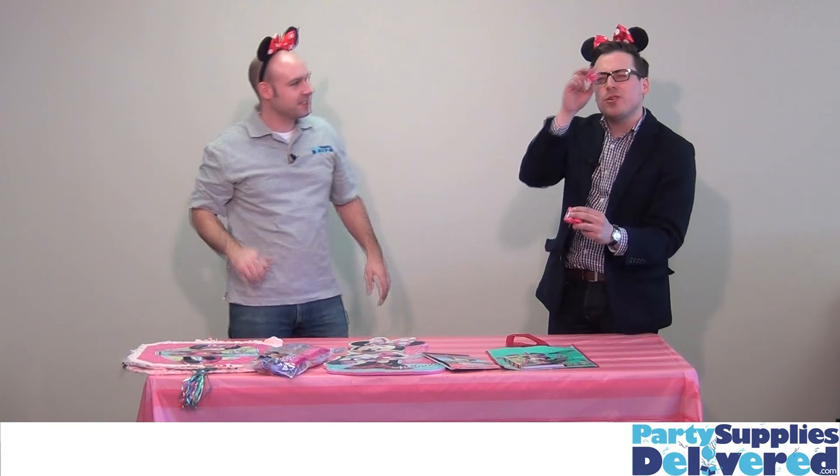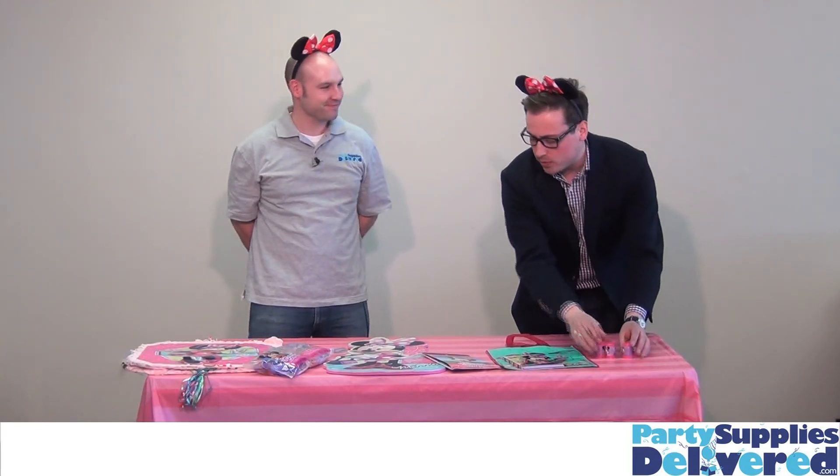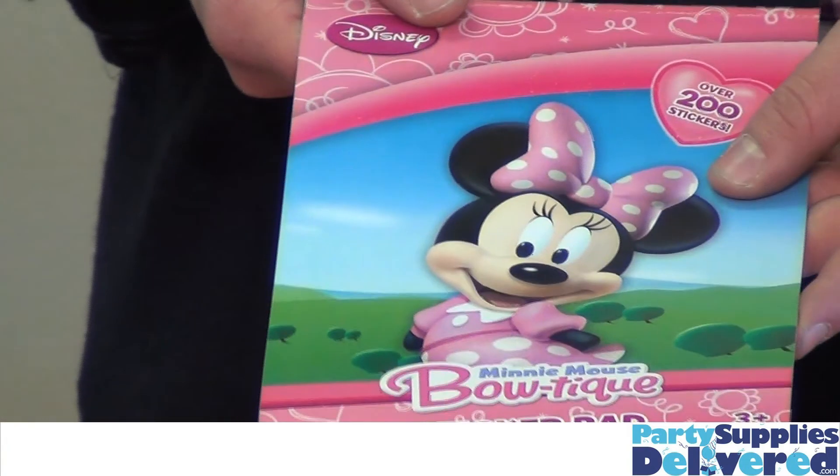What have we got here? Kaleidoscopes — little toys for a treat bag, that's kind of fun. And then we've also got some stickers here, Minnie's Boutique stickers.